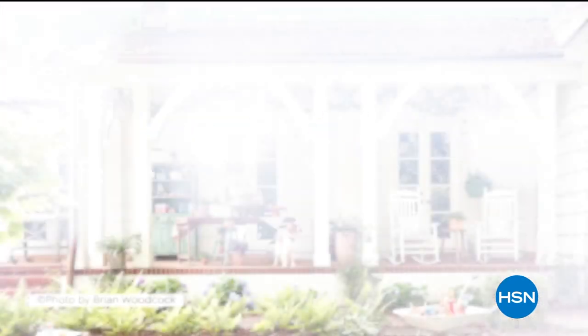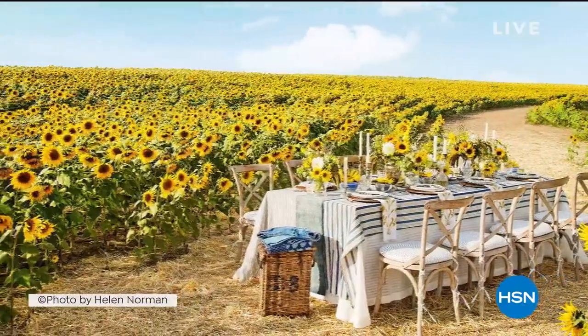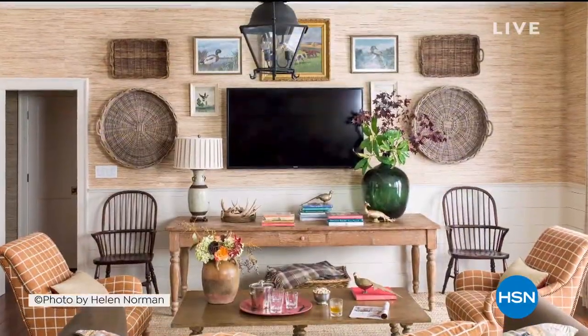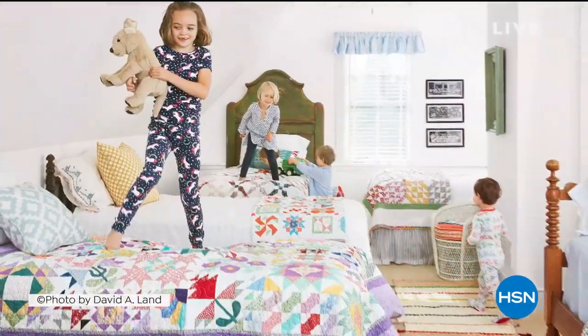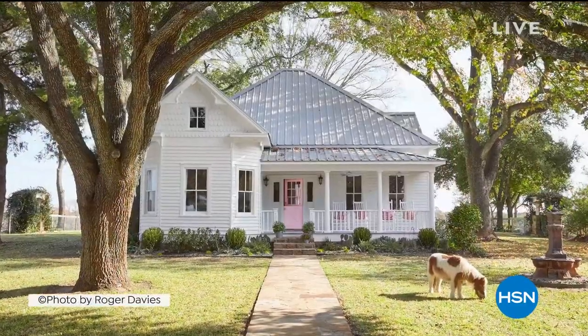Country Living is a field guide to the good life. Whether it's slowing down to enjoy the view, being a better, kinder neighbor, or designing a home that's a beautiful backdrop to memory making. We know that how you live is more important than where you live.